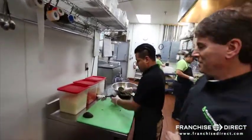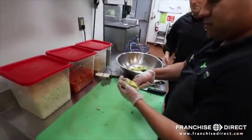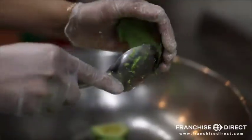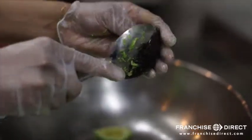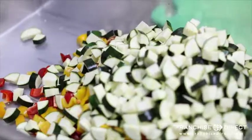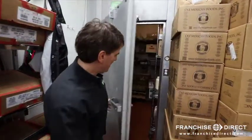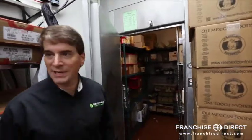We usually have a couple of prep stations in the kitchen. Right now our team is working on some guacamole with fresh avocados. And then over here we're making some vegetables for our vegetable medley. And of course a walk-in cooler to keep all of our fresh produce, chicken, and meats.